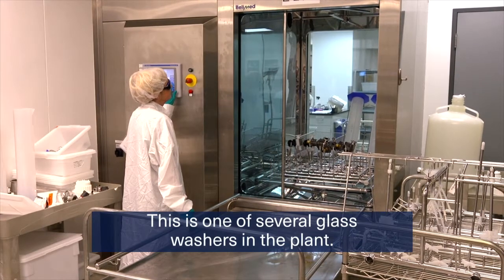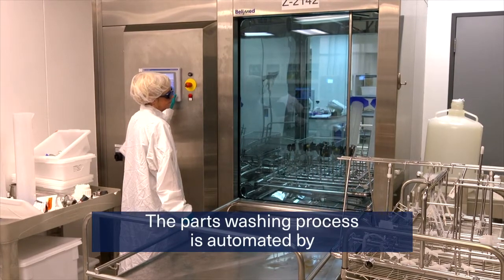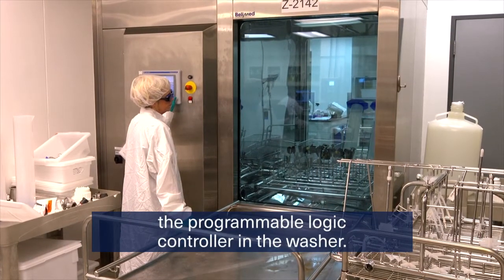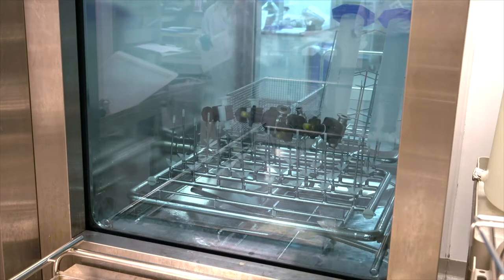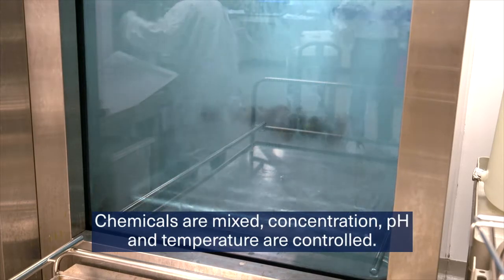This is one of several glass washers in the plant. The parts washing process is automated by the programmable logic controller in the washer. Chemicals are mixed, and concentration, pH, and temperature are controlled.